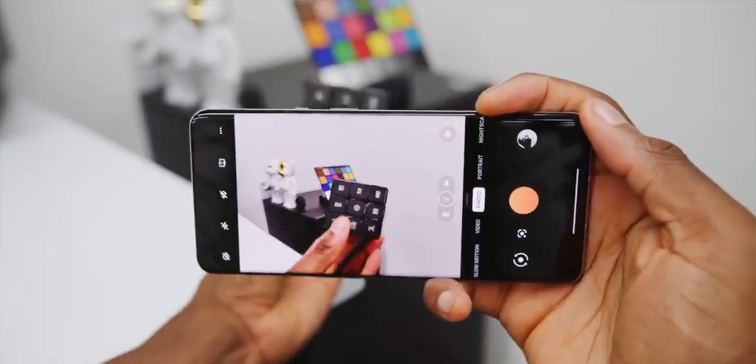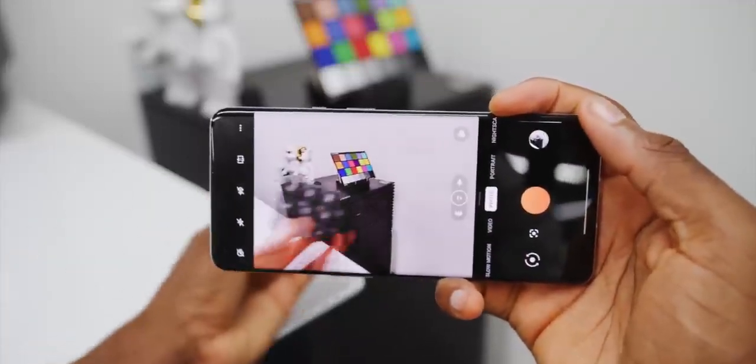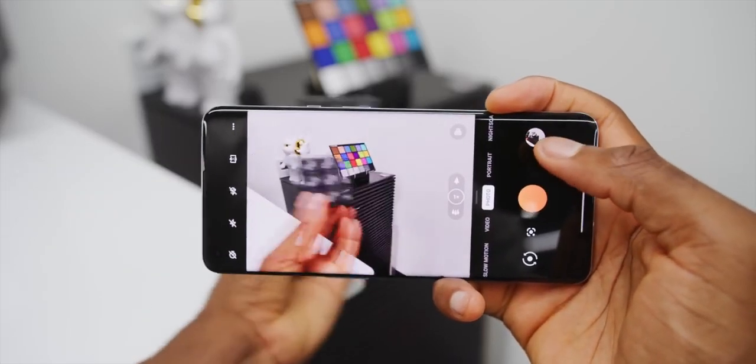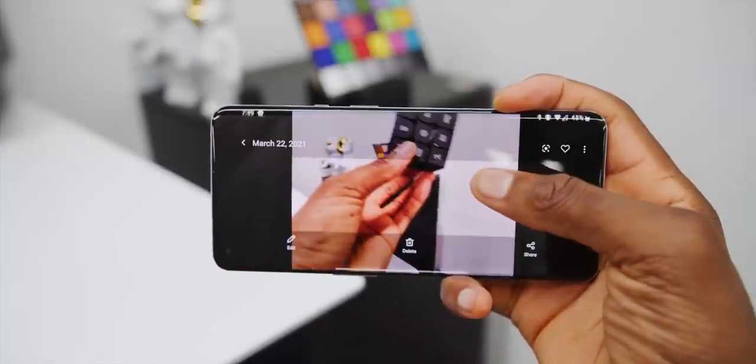I noticed something particularly annoying when shooting fast-moving subjects — the shot you think you get is not the shot you actually get. When you shoot a photo, you get an immediate preview, then it shifts once it quickly processes the actual shot, which is about a quarter second after you press the shutter. Even the preview in the corner shows the image you thought you got, then snaps to the actual processed photo. If you have kids or pets, or if you snap a photo and immediately put the phone away, you might check later and find a blurry photo of the sidewalk. I think they can fix that with software.